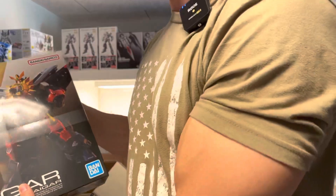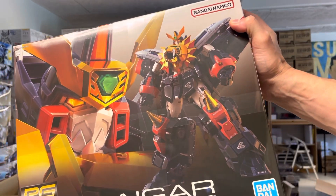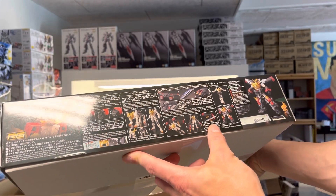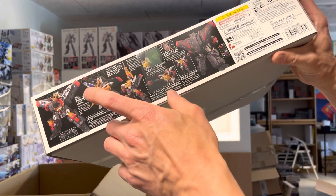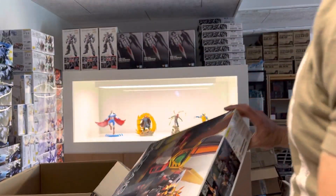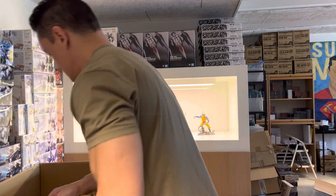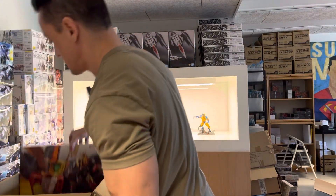Here it is — the RG GaoGaiGar. Also looks so cool with those drills on the knees and the huge lion head. So many functions, and you can even buy — I can't remember the other kit that gives him this huge hammer, but that wasn't so popular. I'm not quite sure why, but the rest is this big, really great kit.